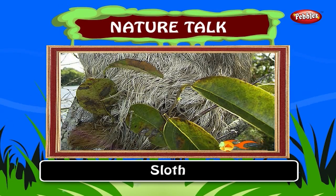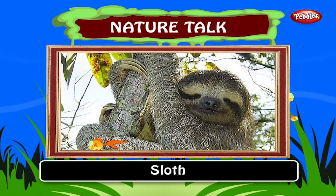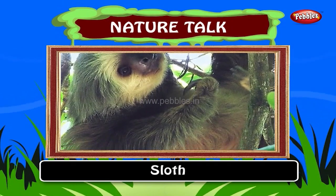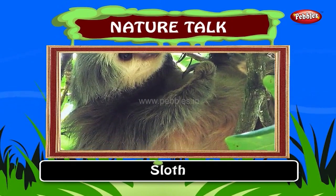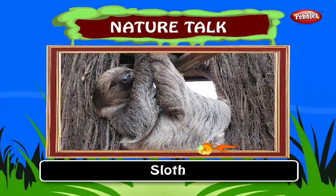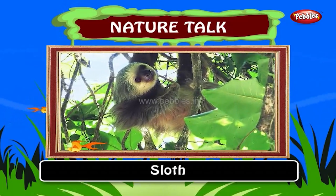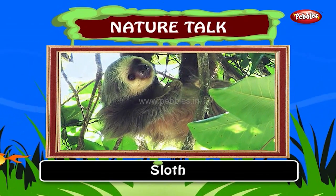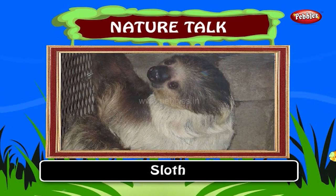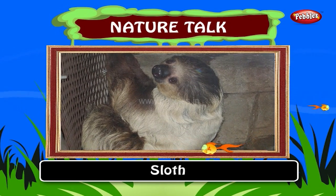Sloth. The sloth is the slowest land mammal. They live in Central and South America. Sloths are omnivorous. They may eat insects, small lizards and carrion. Sloths move only when necessary and even then very slowly. They can move at a marginally higher speed if they are in immediate danger from a predator. Their specialized hands and feet have long curved claws to allow them to hang upside down from branches without effort.